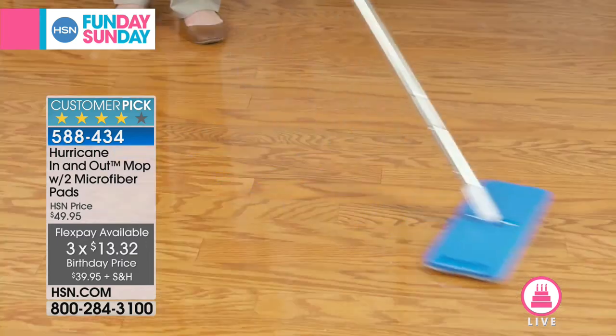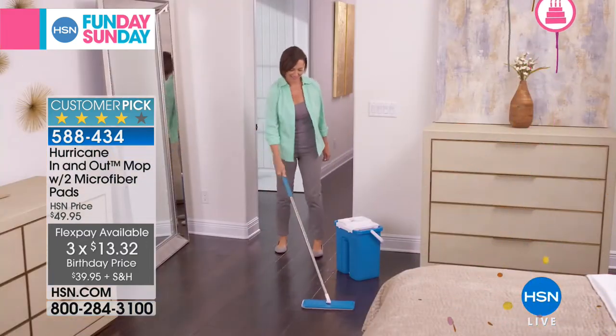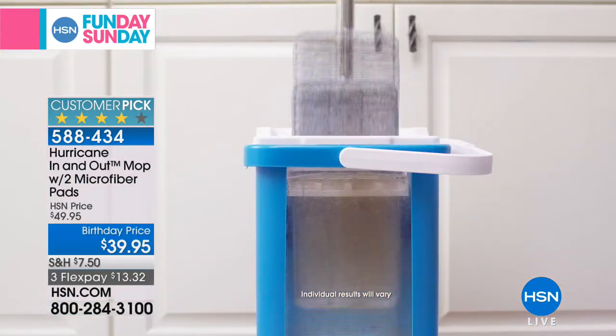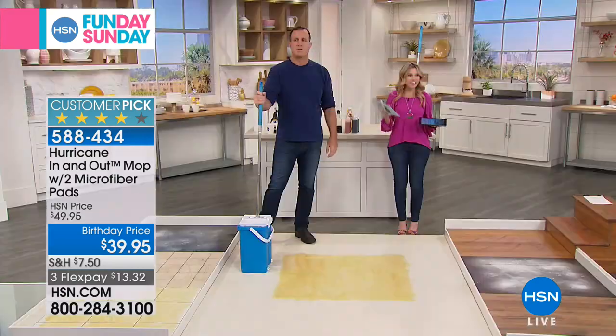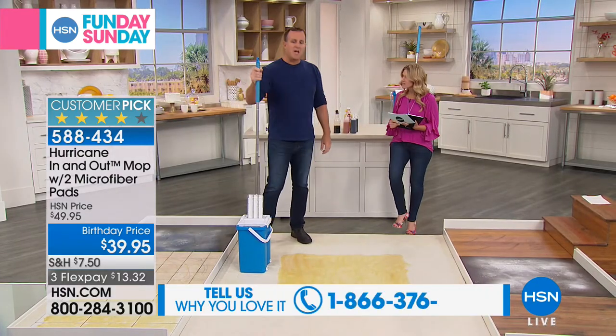So what does that mean to you? That means if you have people coming over today, you don't have to worry about getting the floors mopped and then having to touch the dirt. Your hurricane in-and-out mop will actually clean itself. This is the Hurricane In-N-Out mop — this thing is absolutely awesome.